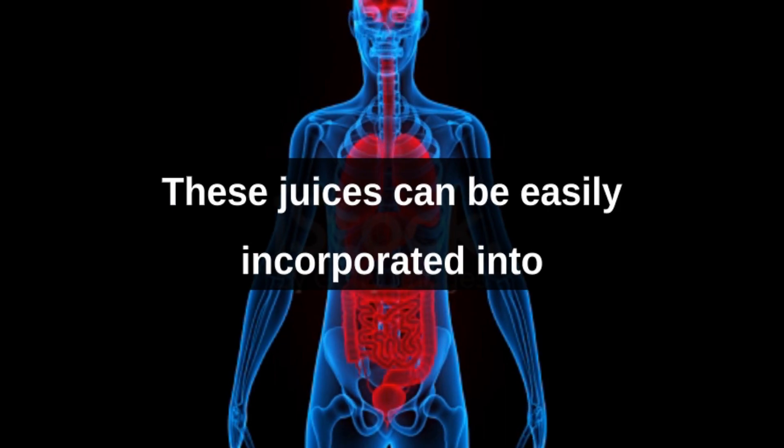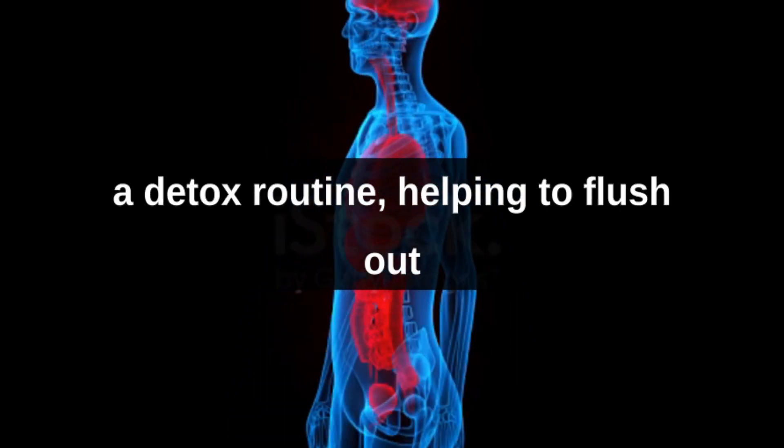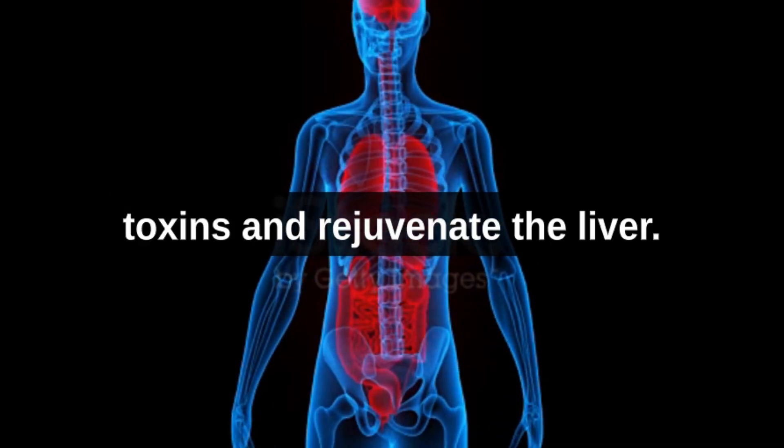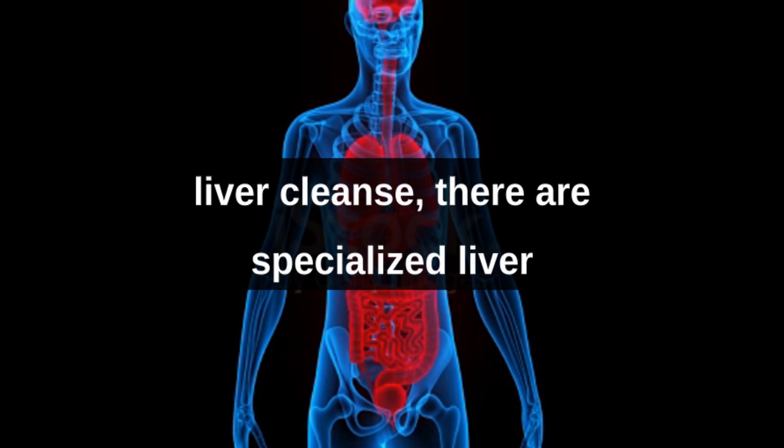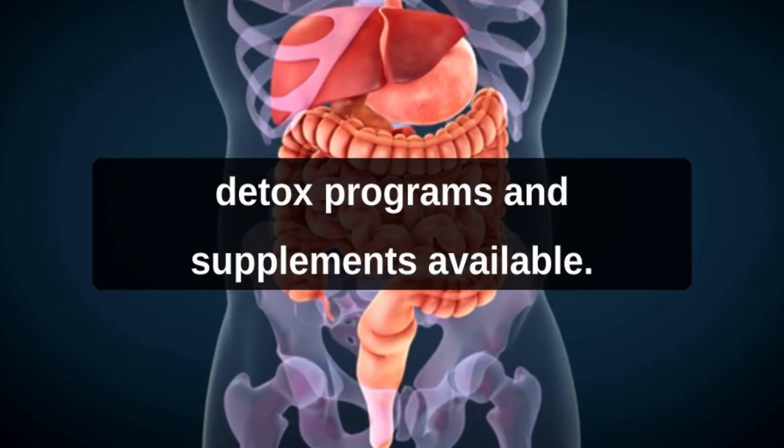These juices can be easily incorporated into a detox routine, helping to flush out toxins and rejuvenate the liver. For those seeking a more comprehensive liver cleanse, there are specialized liver detox programs and supplements available.